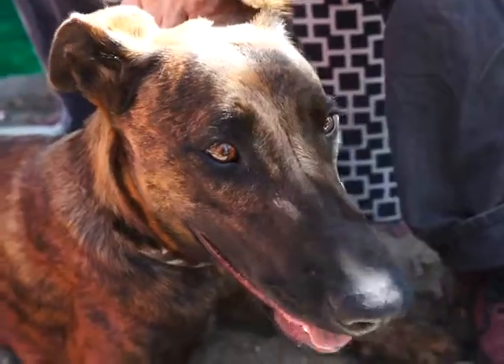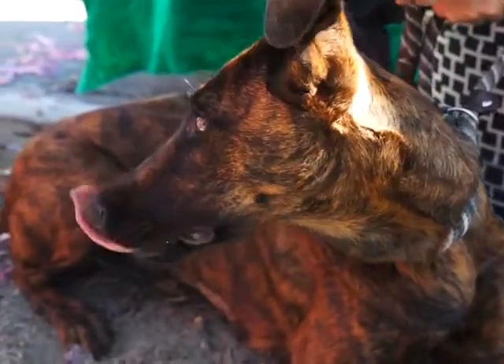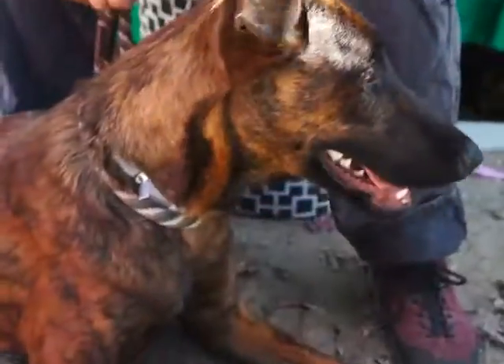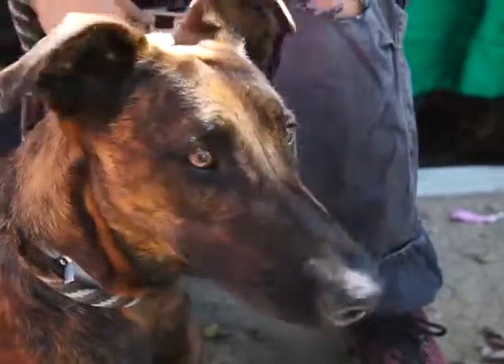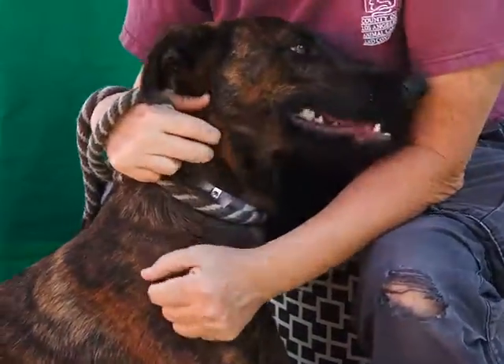She's really smart. She already knows sit, she already knows down. She needs some leash training, but I think she's going to respond pretty quickly to that. She seems to do really well with other dogs. She's very playful. She's going to need some basic puppy training, but other than that, I think she'd be a great dog for a lot of families.